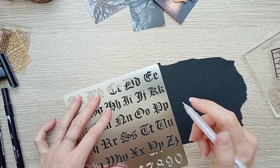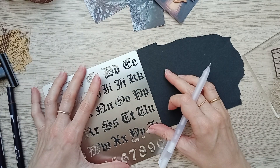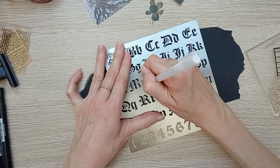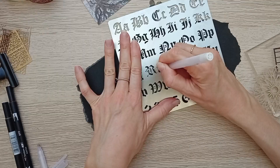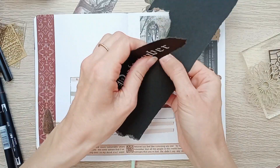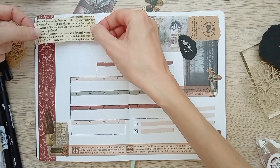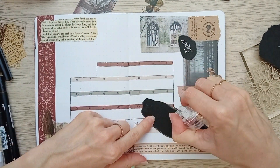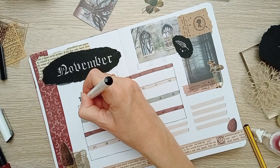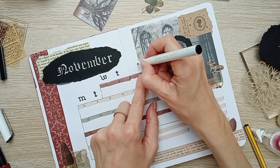That's when I received just in time this stencil I ordered with a gothic font, so I'm using it immediately to write 'November' with my white gel pen on black paper. I absolutely love this font and how it stands out on black paper. Unfortunately my white fineliner doesn't fit in the stencil so I just had to copy the font manually.